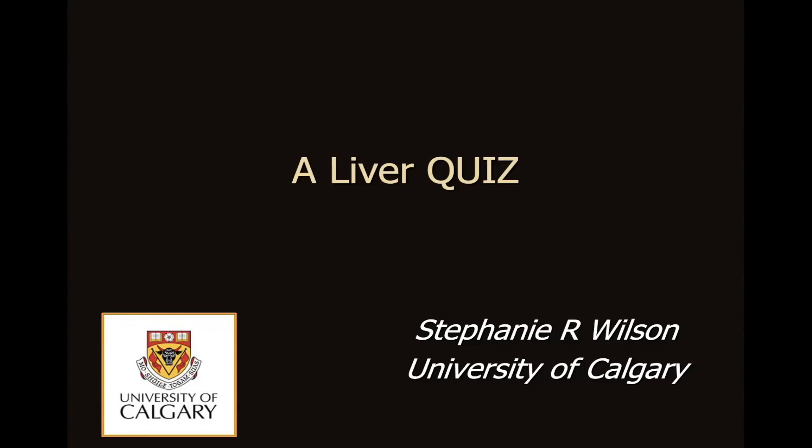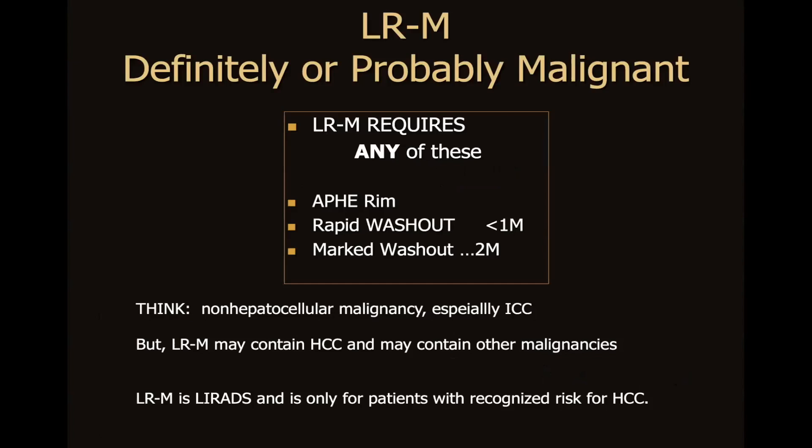This presentation — a liver quiz — will be my last presentation with you. Let's go back to our LIRADS category LRM, definitely or probably malignant. As you'll recall, this requires any one of these features for its confirmation.